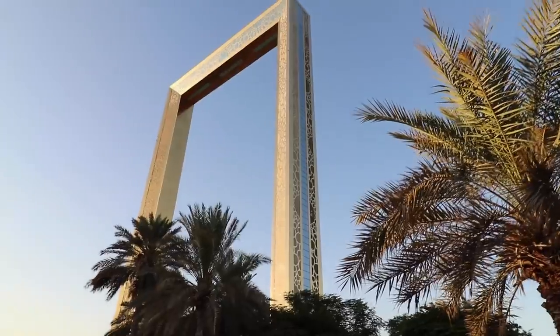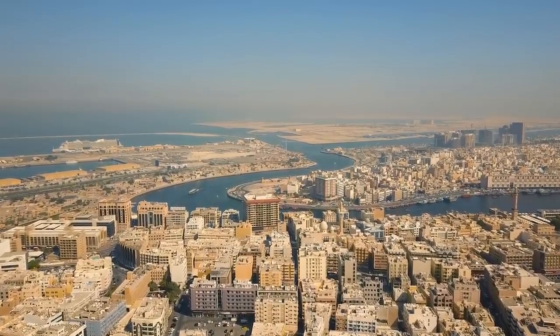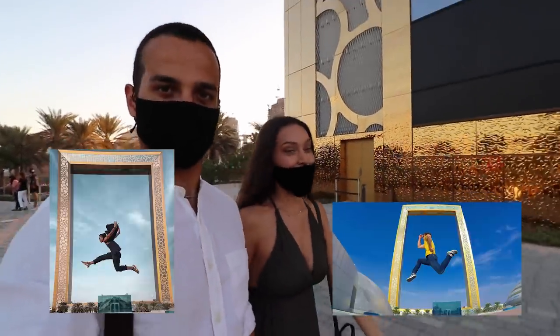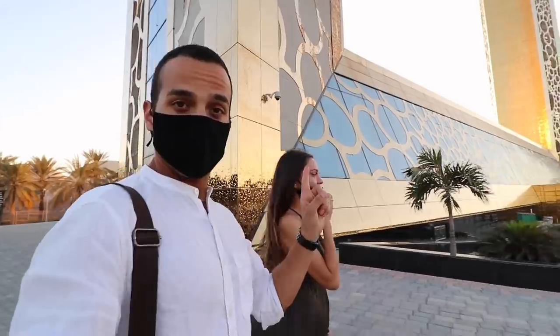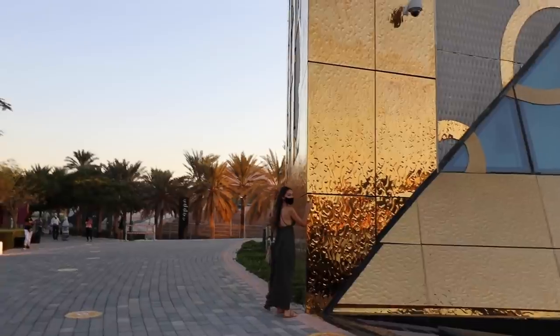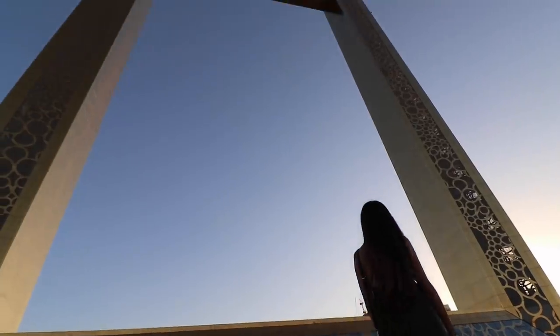Dubai Frame opened in 2018 and represents the beauty of Dubai from two different sides — old Dubai and new Dubai. We got inside, so now we just find a spot to take the picture we have in mind. We need an elevated place. Here it is — it's tall, it's amazing actually. It's a golden structure. Found the spot, let's try it out.